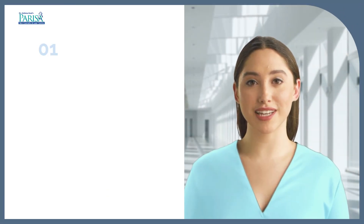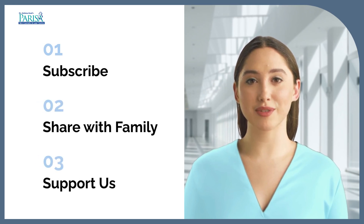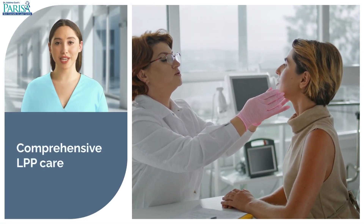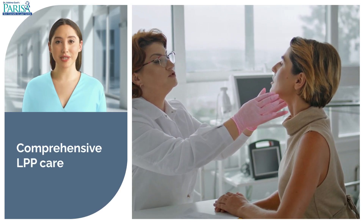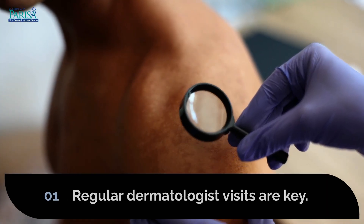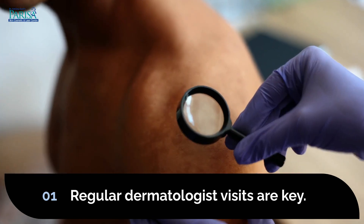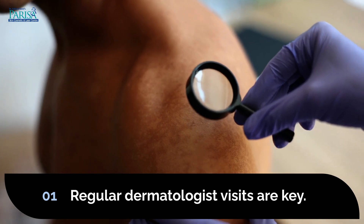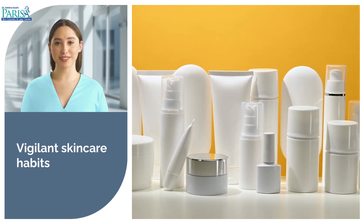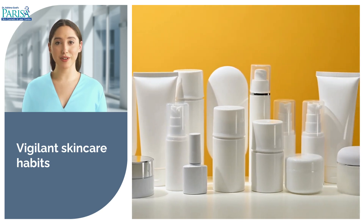If you find this information helpful, please subscribe to our channel and share it with your family and friends. Managing LPP requires a comprehensive approach; by following these guidelines, you can minimize flare-ups and maintain healthier skin over time. Consult your dermatologist regularly to monitor your condition and adjust your skincare routine as needed. Stay vigilant about your skincare products and lifestyle choices, as avoiding triggers can significantly improve your quality of life.